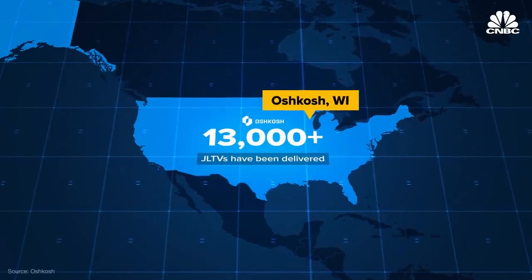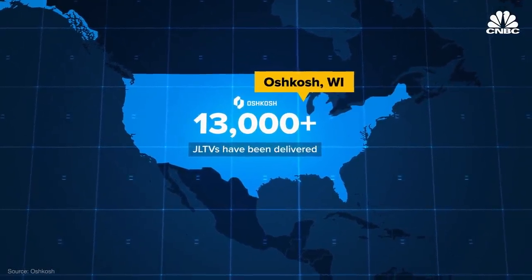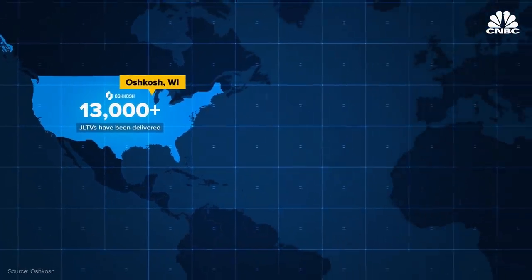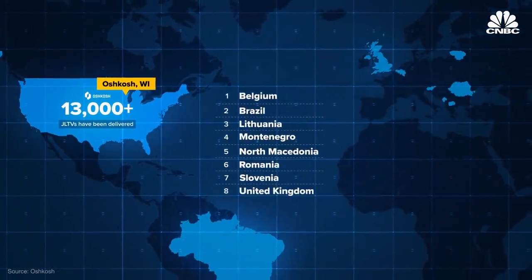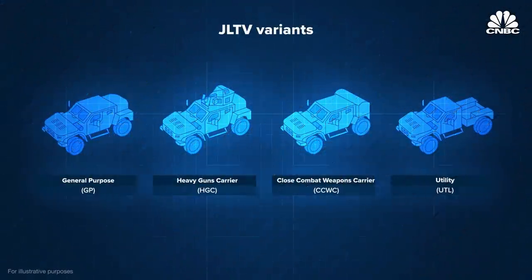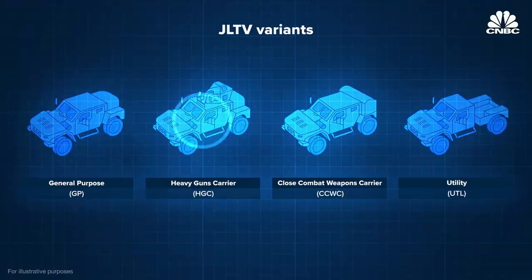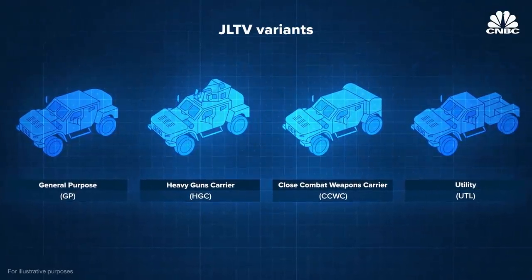More than 13,000 JLTVs have been delivered to the U.S. and international partners so far, and more are on the way. According to Oshkosh Defense, it has received orders or commitments from eight countries besides the U.S. The JLTV comes in multiple variants — some focused on carrying troops, others built for special-purpose missions like carrying weapons or hauling gear like a traditional truck.